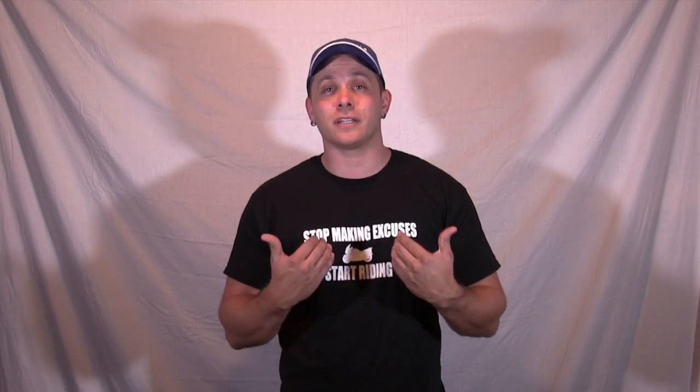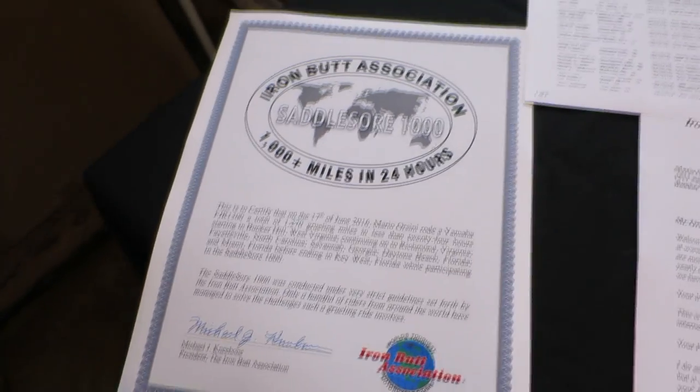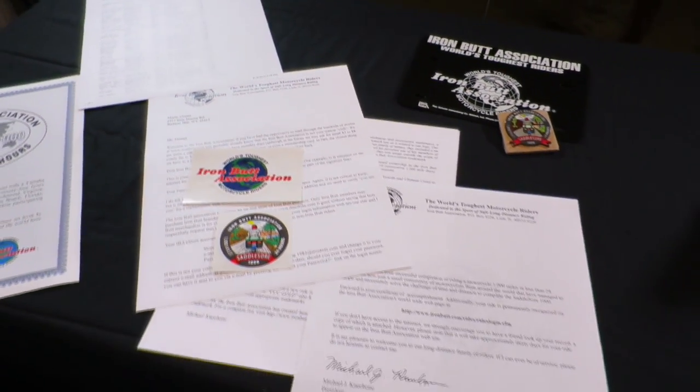So a little bit different type of video that you guys probably aren't used to seeing on this channel, but hopefully you still enjoyed it. I never got to see what was inside of an Iron Butt package until tonight — now you guys get to see it as well. Just to give you a little bit more information, they don't just send this to you. You do have to pay for it, but to me it's worth it. I think this was around $46 and I've got something to commemorate my trip.